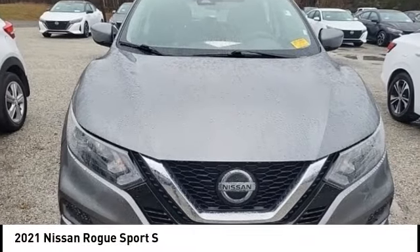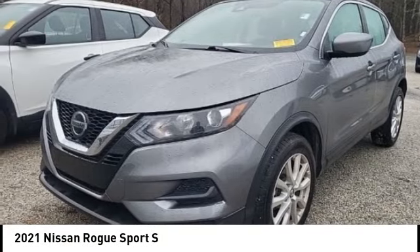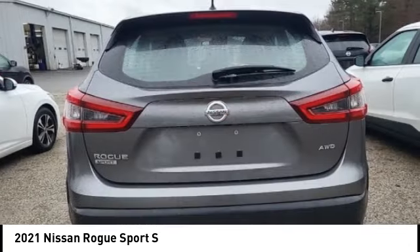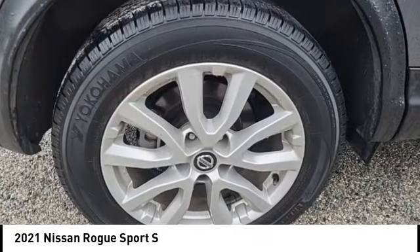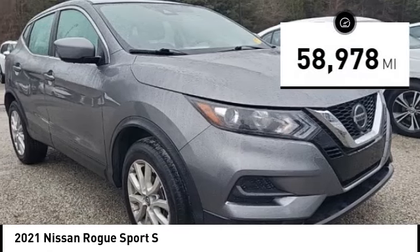We are pleased to show you the 2021 Rogue Sport. The Nissan Rogue Sport is a subcompact SUV that provides all the functionality. A smooth ride, lots of cargo room, and a roomy backseat is a recipe for a pleasant traveling experience. This vehicle has less than 60,000 miles.